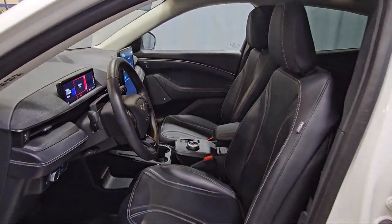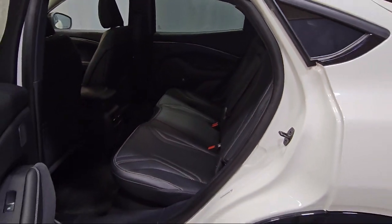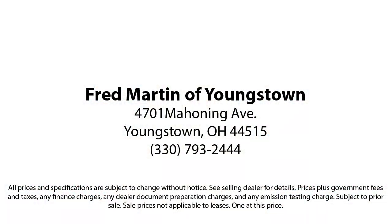Family-owned since 1972, Fred Martin of Youngstown has remained a leader in customer service and for being here long after the sale. Our sales and service are all factory-certified, which has led us to multiple Ford President's Awards and Mercedes-Benz Best of the Best Awards. With our 4.4 Google and 4.5 Facebook ratings, come see why customers always return to the family experience we provide. Fred Martin of Youngstown.